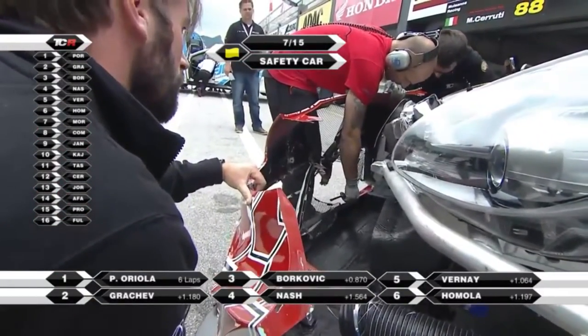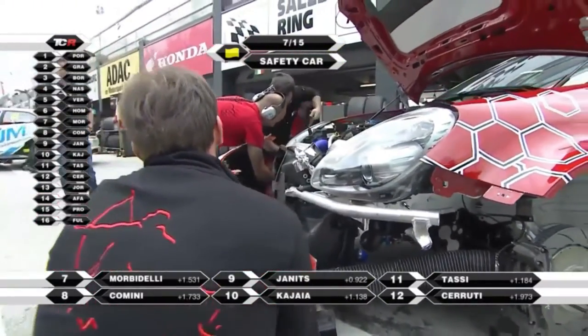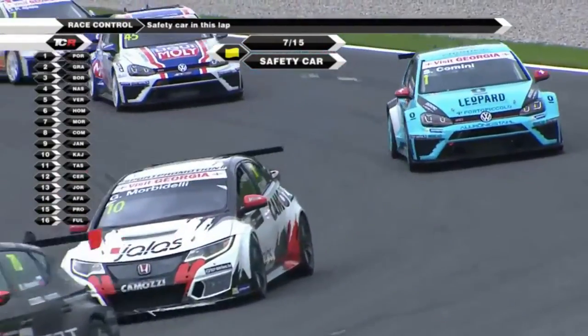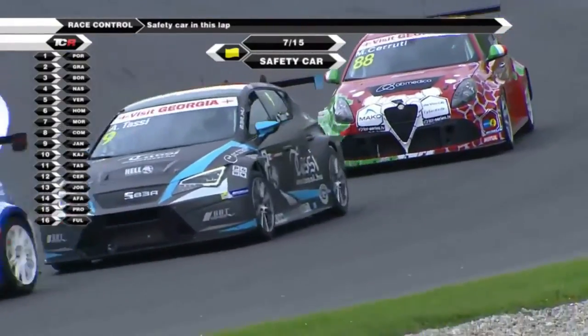Let's take a quick look at the rather mangled front end of the Alfa. What a shame. Safety car is coming in this lap. We're halfway through the race here — Race one in Salzburg — and we're going to get racing underway.